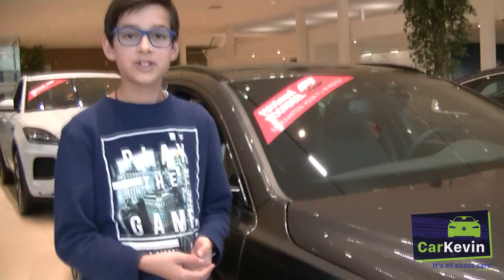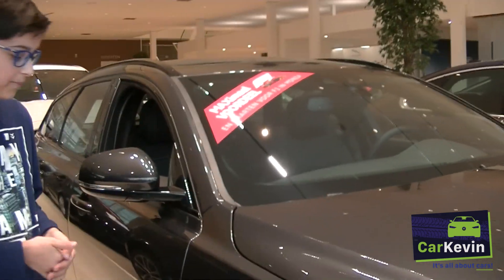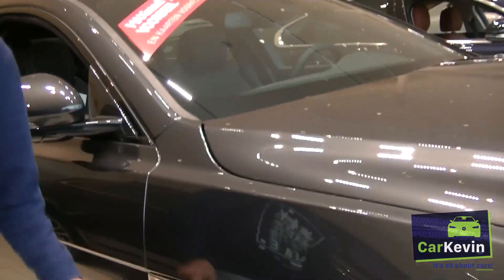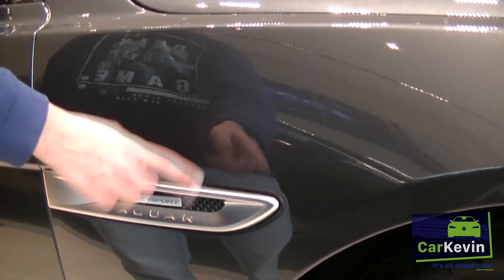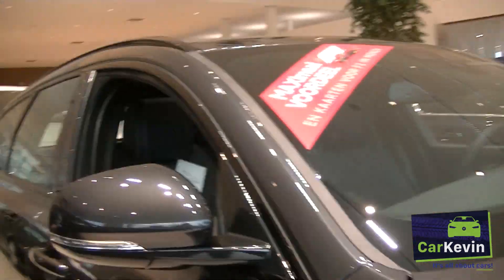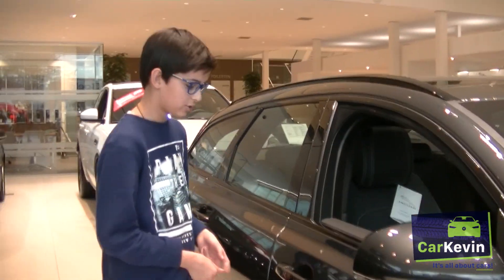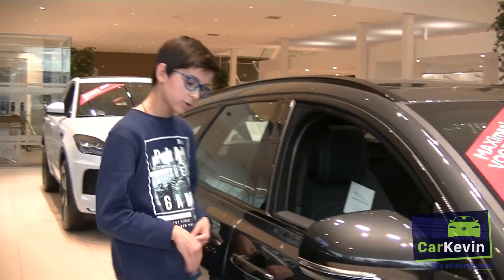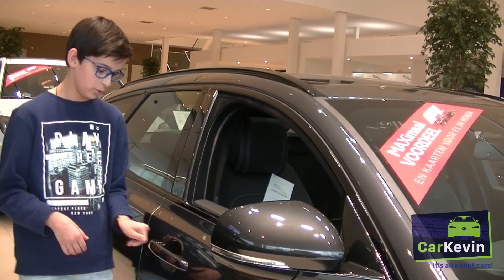This XF SB Pro Edition is an air line trim. You can see the detail of the air line very nicely on the side of the car. Also this one has keyless entry, so you can unlock the car by doing this, and lock the car by doing this.